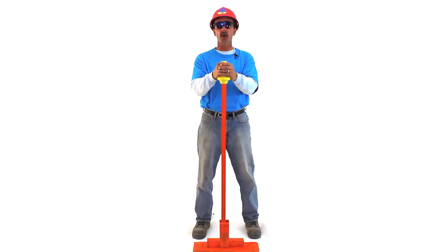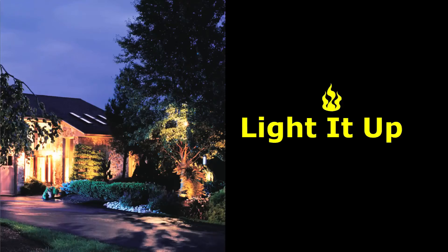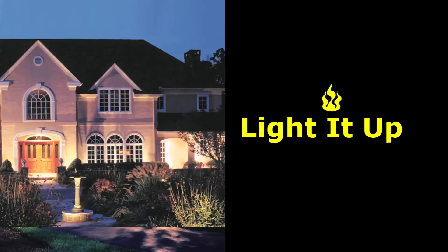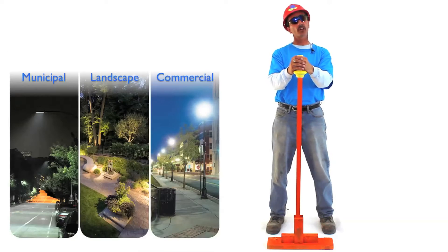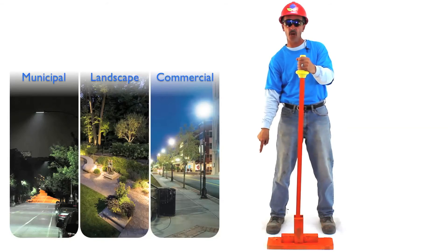Here's a patio with Hadco lights. BAM! And if you need municipal or commercial lighting, no problem. Just click this button right below me.